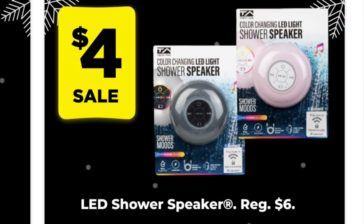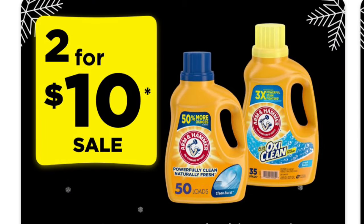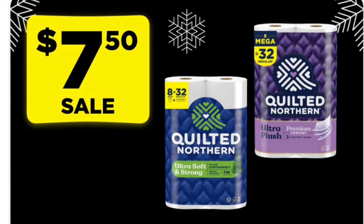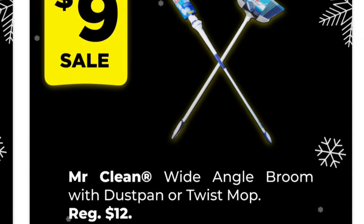We've got LED color-changing shower speakers on sale for $4.00. We've got two for $4.10 on select Arm & Hammer laundry detergent. Quilted Northern toilet paper in the 8-pack is $7.50. We've got $2.00 in instant savings on our True Living red totes — the 18-gallon will be $7.50 and they go all the way up to 30-gallon at $14.95 after instant savings. Our Mr. Clean wide-angle broom with dustpan or twist mops are on sale for $9 through the 9th.